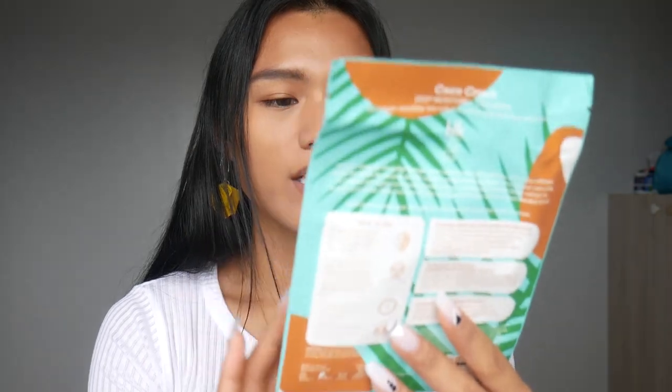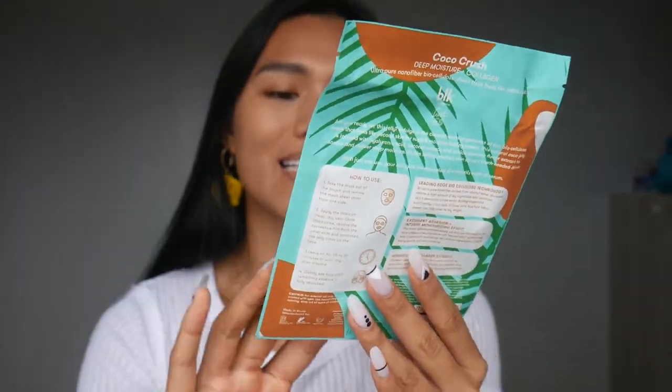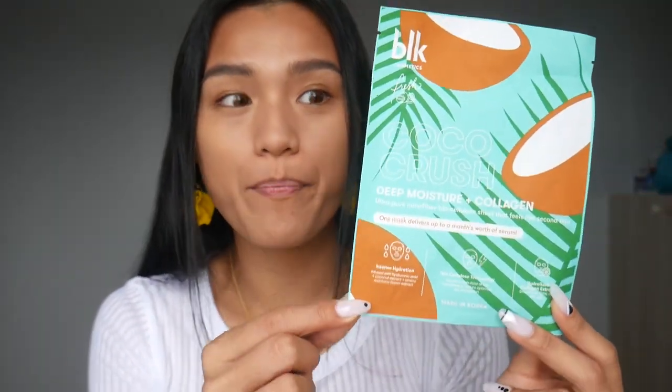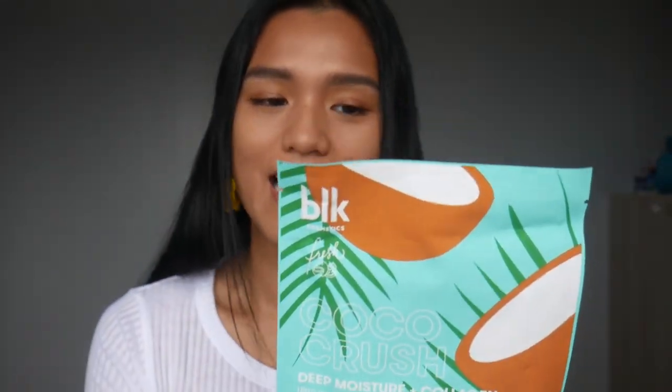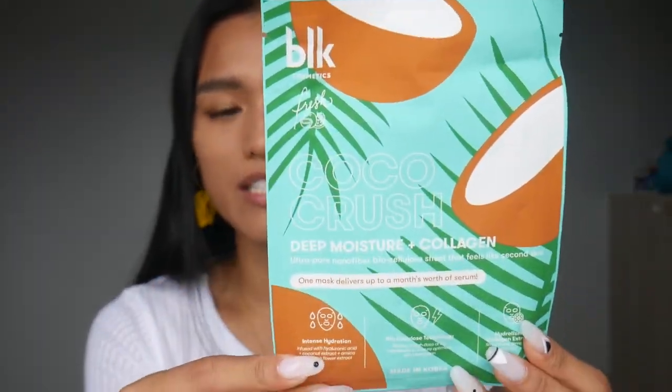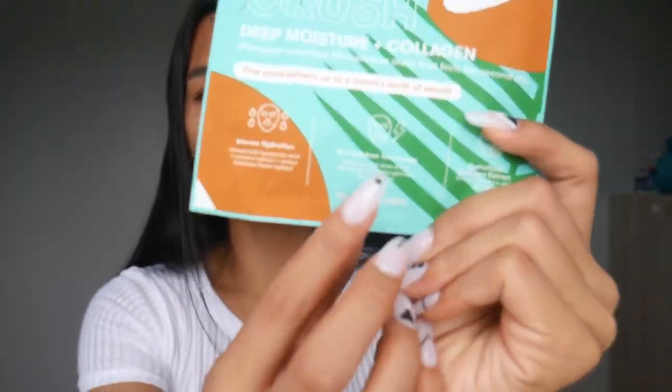Another non-makeup item I want to try is the Coco Crush Deep Moisture Plus Collagen Mask. I don't have dry skin, but I'm curious about the coconut smell — I'm not the biggest fan of it, but it's always good to try new things. This is 149 pesos and it's just one sheet. Their claim is you just need one sheet for one week, so 149 is good for seven days. This mask is also made in Korea, which is great — Koreans have great skin and great taste for skincare ingredients. I'm excited for that!